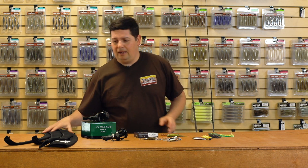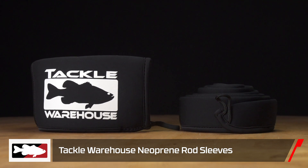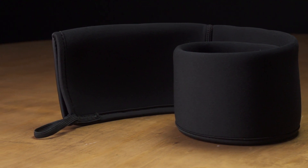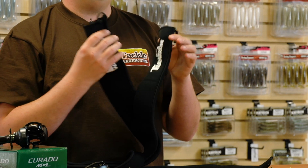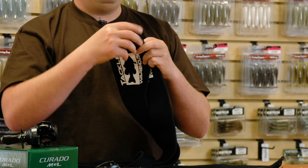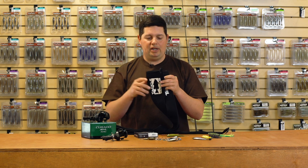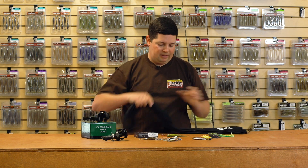Last but not least, we got new Tackle Warehouse Neoprene Rod Sleeves. We finally made some neoprene rod sleeves — heavy duty, they're going to protect your rods a lot more than the standard mesh ones. If you've got expensive rods or just want extra protection when taking long boat rides or going on long trips, these are definitely where it's at. They have a little loop so you can attach it onto your reel, keep them nice, snug, and secure. You don't have to worry about eyelets popping through the mesh anymore.